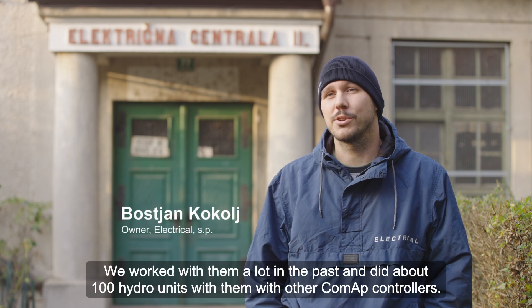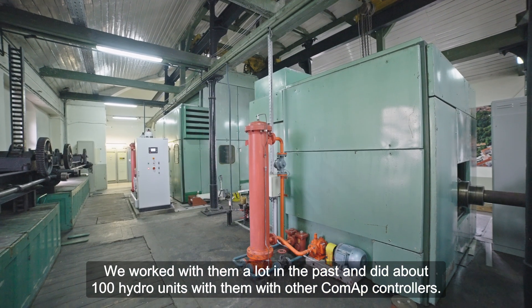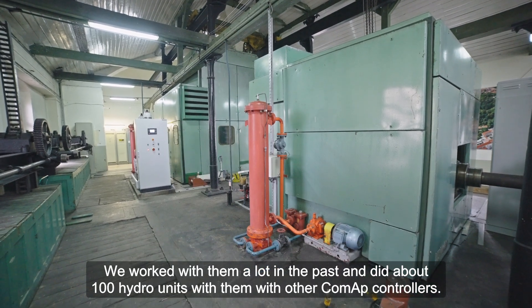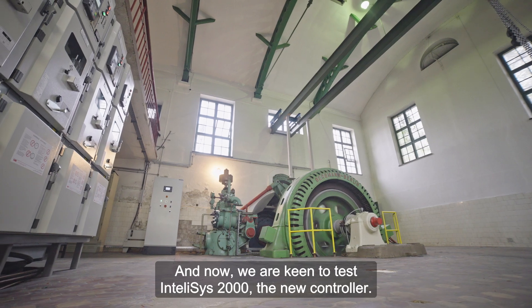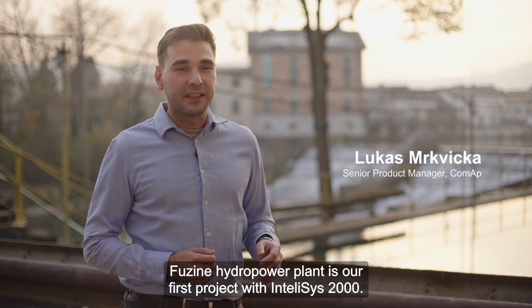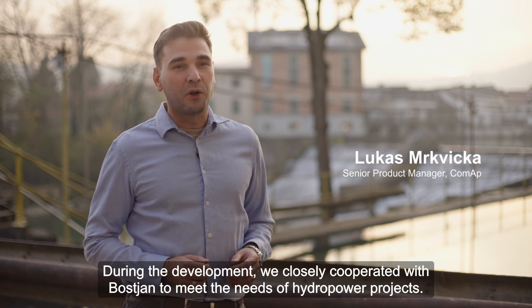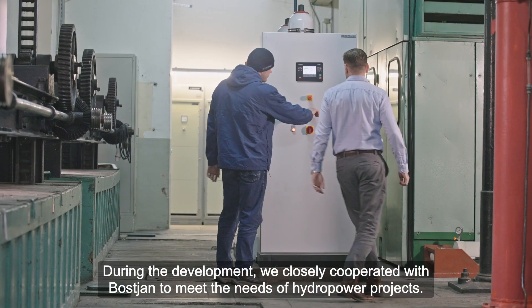As a reliable partner, we worked with them a lot in the past — we did about 100 hydro units with them or with other common controllers. And now we were keen to test IntelliSYS 2000, the new controller. Fujin hydropower plant is our first project with IntelliSYS 2000. During development, we closely cooperate with Bostian to meet the needs of hydropower projects.